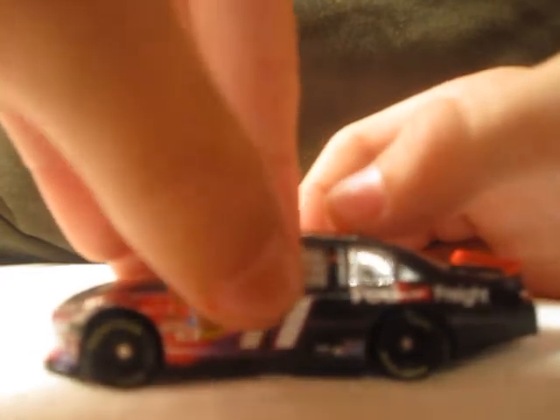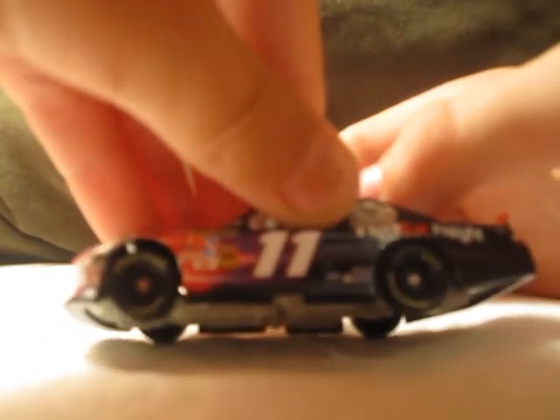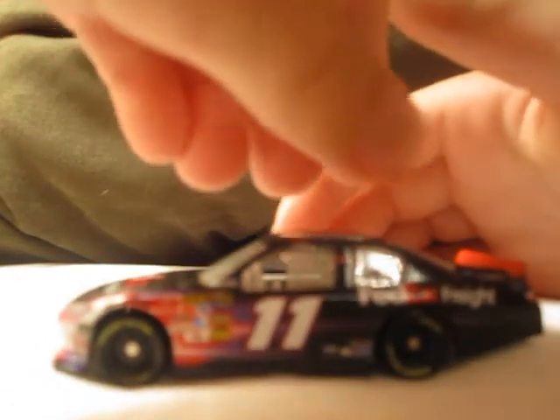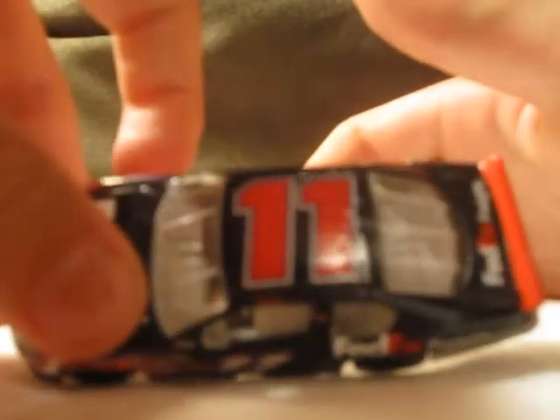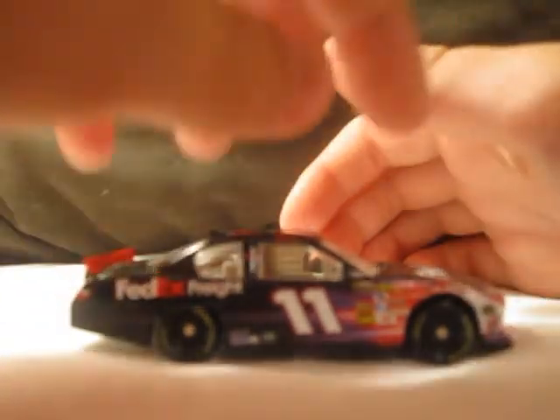Also Coca-Cola, Denny Hamlin, number 11, Mac Tools, Sherwin-Williams, and something else I cannot read. FedEx Freight, 11, FedEx Freight, FedEx.com, 11, Toyota. And this side's the same, except there's Goodyear Tires and Sunoco Racing Fuel.